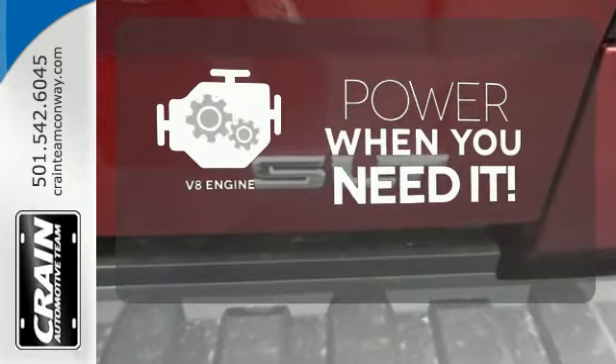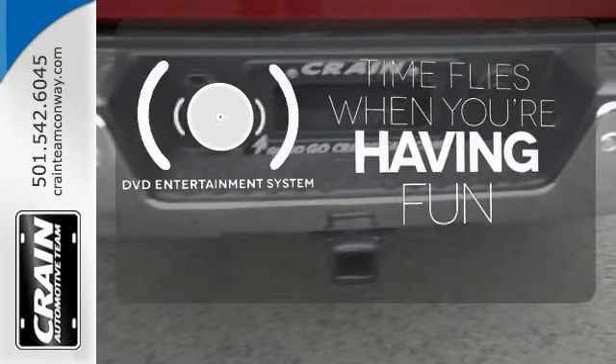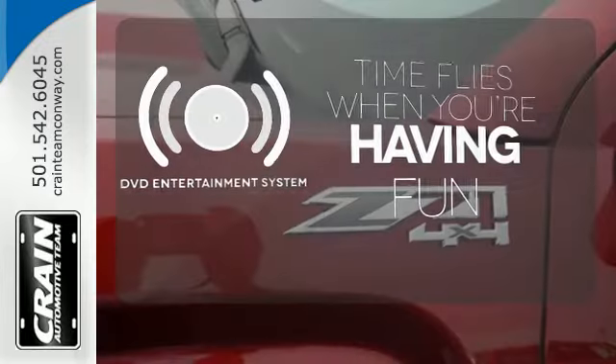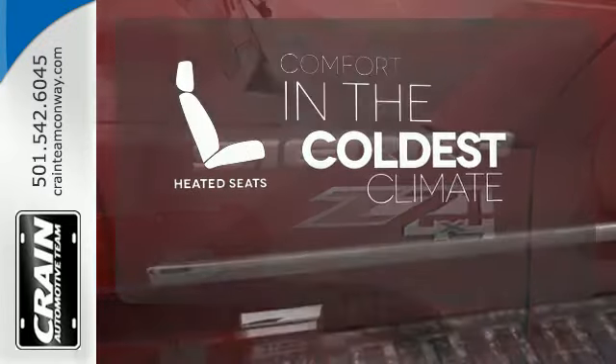Have fun behind the wheel with a V8 under the hood. The longest of road trips are fun for everyone with the DVD entertainment system. The heated seats keep you comfortable no matter how cold it is.